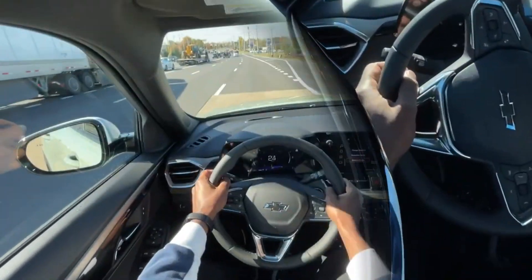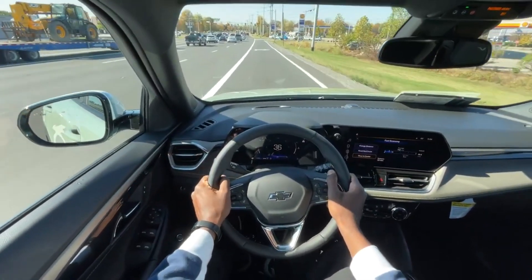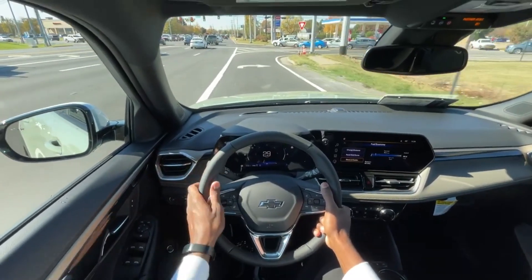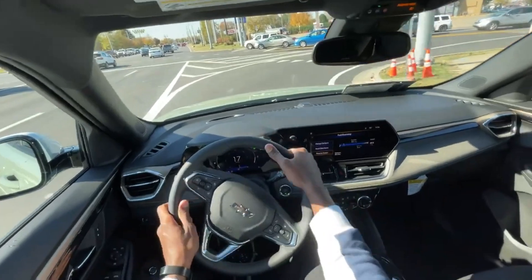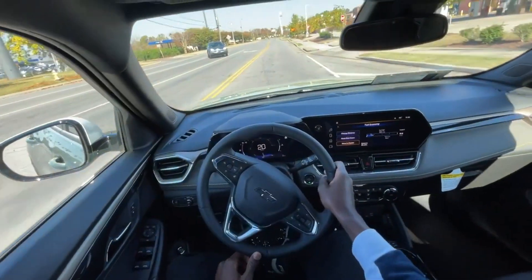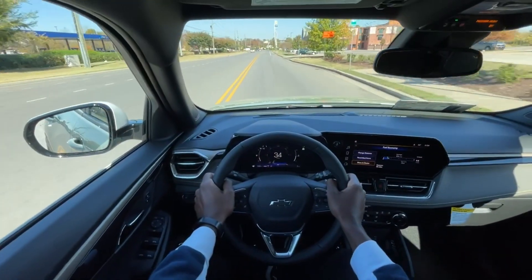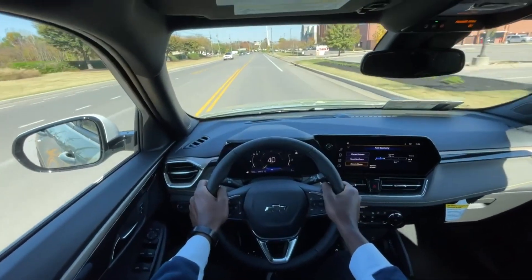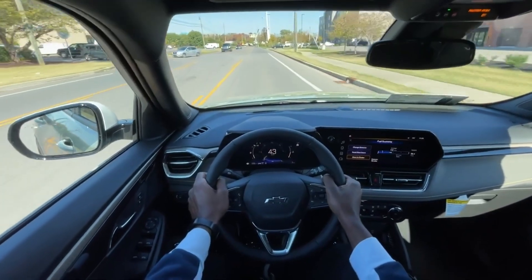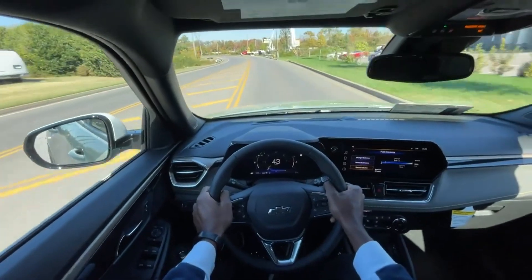Obviously a lot more people are going to smaller SUVs — SUVs are kind of the way to go now, that's why you're seeing a lot of cars discontinued. I always thought the Trax, especially since they redesigned it, was extremely close to the Trailblazer. This is 32 grand; you could probably get an active Trax for around 24 to 26 — I'm not sure — but it's certainly going to be cheaper than this Trailblazer with a pretty similar powertrain setup.